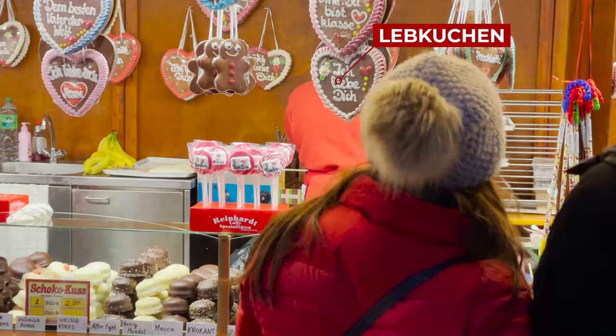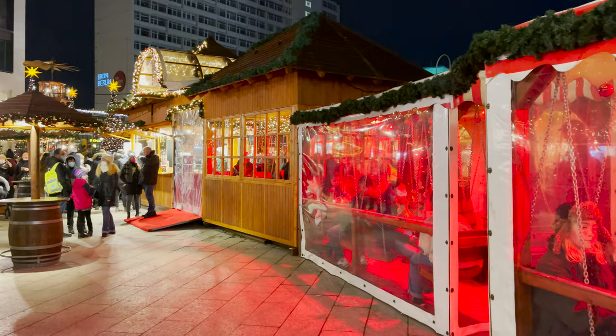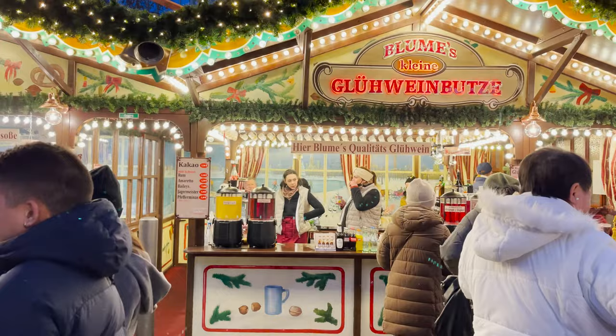At German markets you will certainly notice the traditional gingerbread in the shape of a heart with motivational inscriptions made of icing. We really like all the wooden houses that work just like a restaurant where you can sit down, order food, and warm up a bit so you don't have to spend all your time outside.